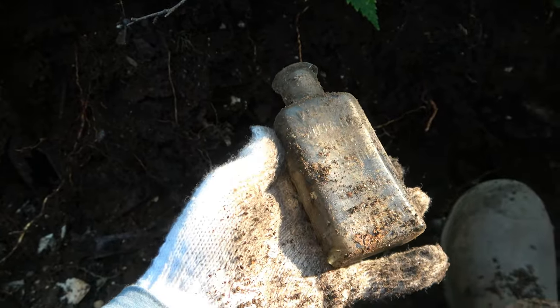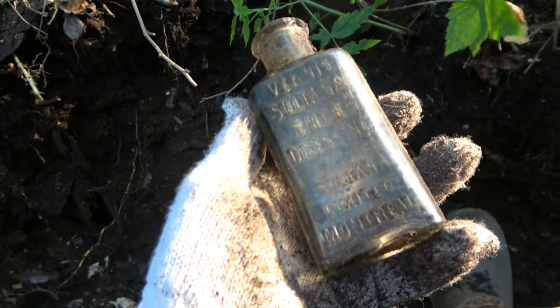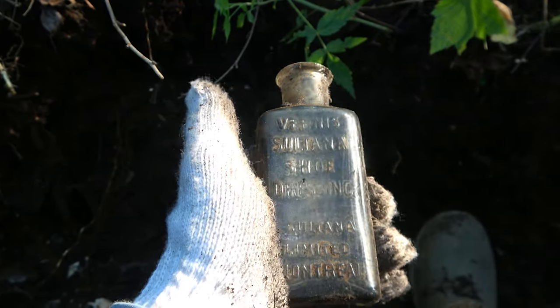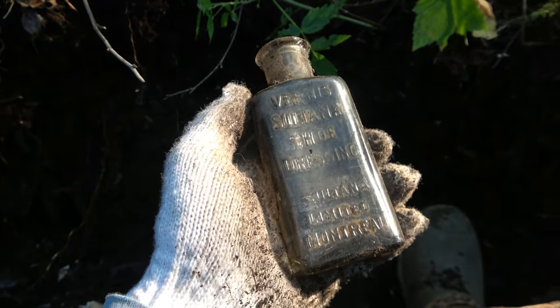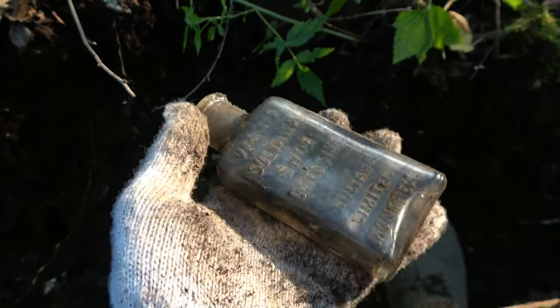This one here came saucing out — it's a Bertanas or Sultana shoe dressing, came right out of the bottom clay layer. Vernon's Sultana shoe dressing. Sultana Limited — oh, it's a Montreal one. Very nice.